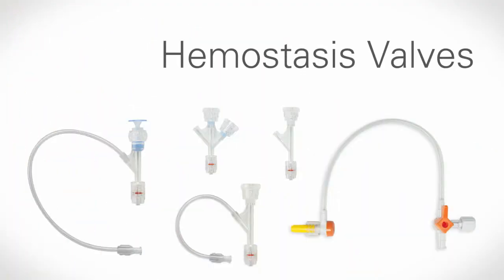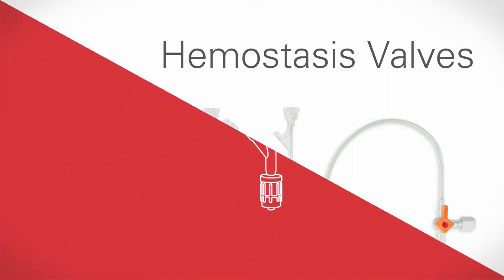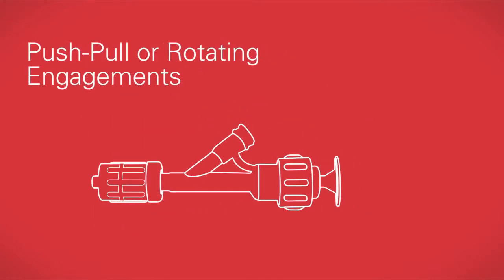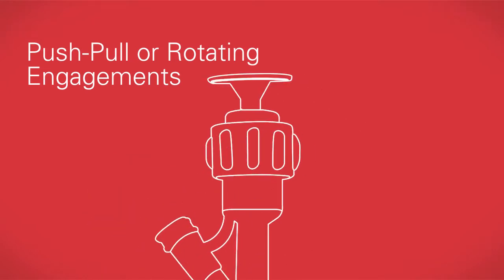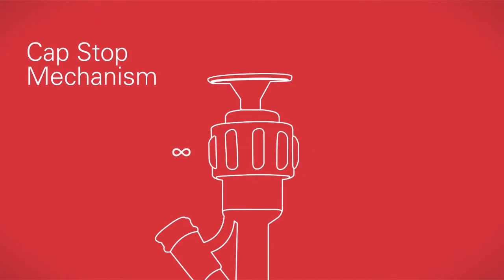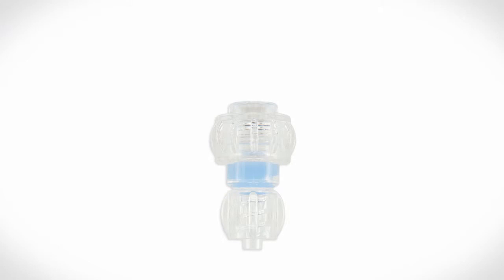Merit Medical designs and manufactures a complete line of hemostasis valves. These innovative valves create a leak-proof seal that minimizes fluid loss during procedures. They offer a range of different push-pull or rotating engagement options, and with a unique cap-stop mechanism, you never have to worry about the cap separating from the body when the valve is fully open.